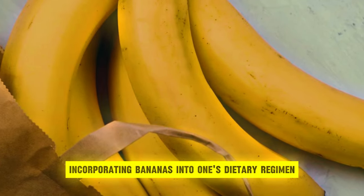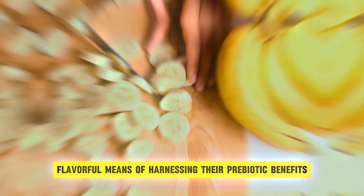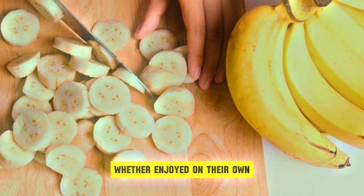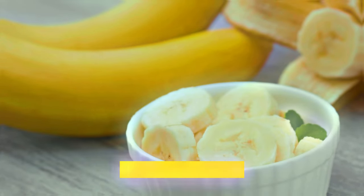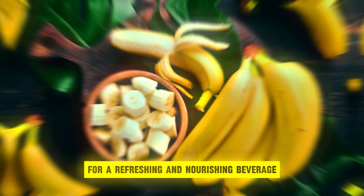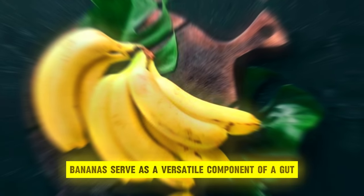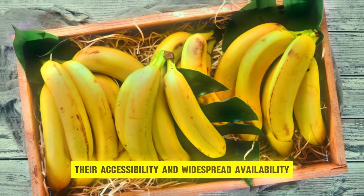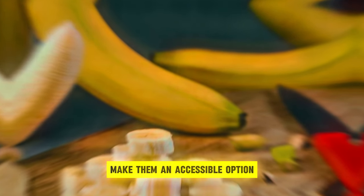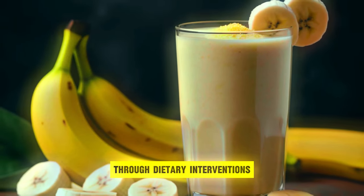Incorporating bananas into one's dietary regimen offers a convenient and flavorful means of harnessing their prebiotic benefits. Whether enjoyed on their own as a nutritious snack, sliced atop yogurt or oatmeal for added sweetness and texture, or blended into smoothies for a refreshing and nourishing beverage, bananas serve as a versatile component of a gut-nurturing diet. Their accessibility and widespread availability make them an accessible option for individuals seeking to enhance their gut health through dietary interventions.